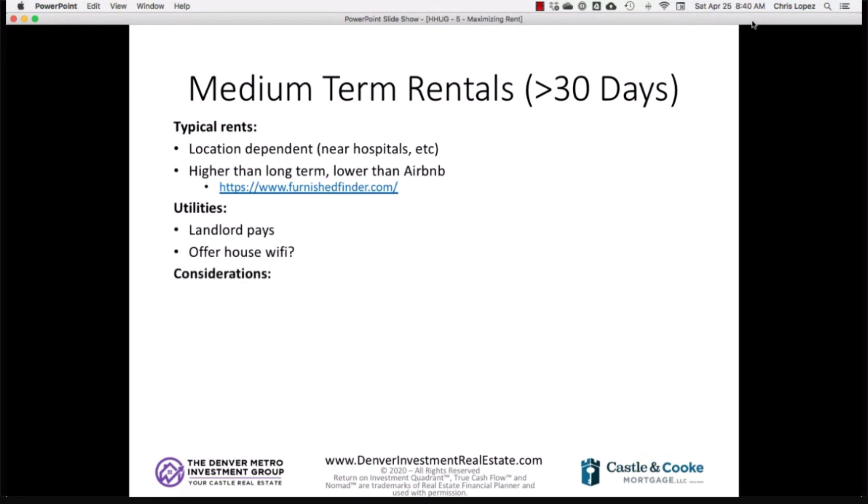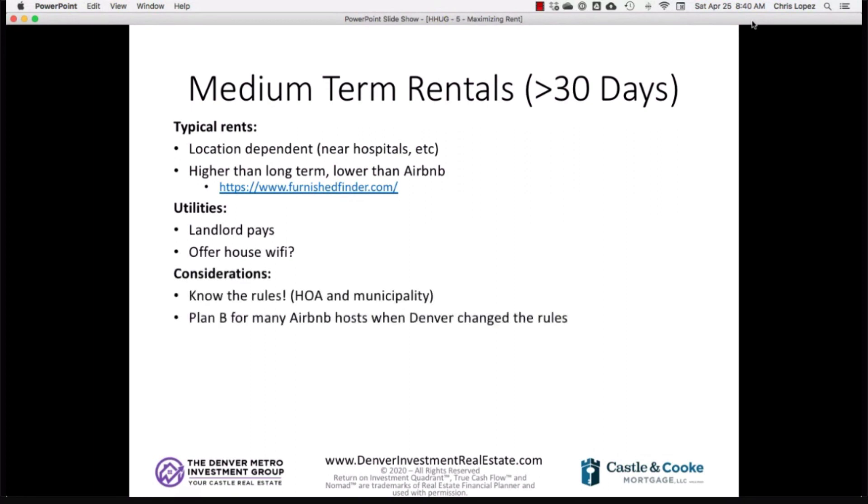For medium-term rentals, as with Airbnb, the landlord is responsible for furnishings and utilities. Always check HOA rules — many HOAs restrict short-term or medium-term rentals. When Denver cracked down on Airbnb around 2017–2018, a lot of hosts pivoted to medium-term rentals as a plan B, since there are generally no municipal bans on medium-term rentals specifically.